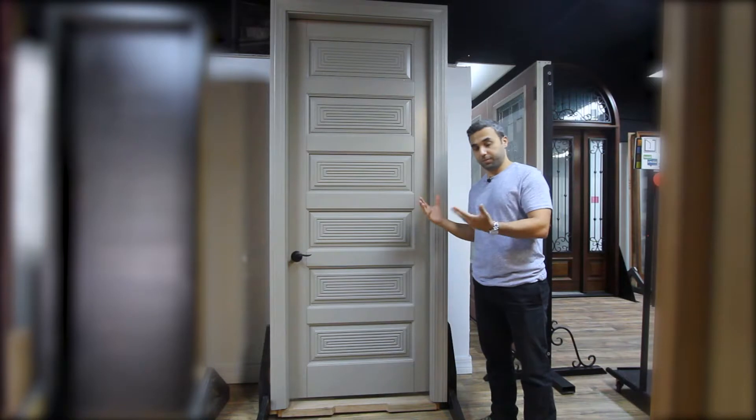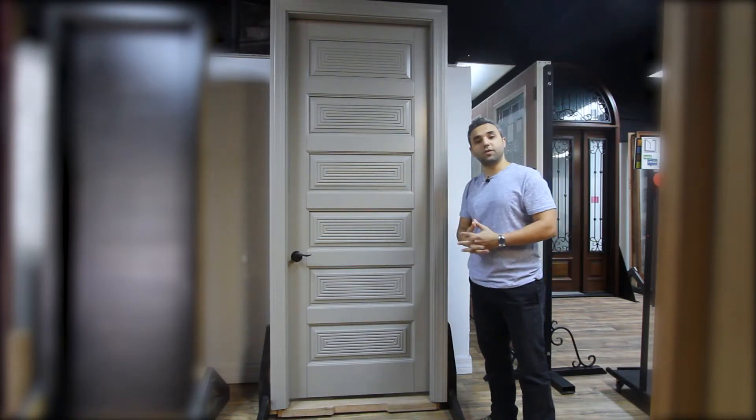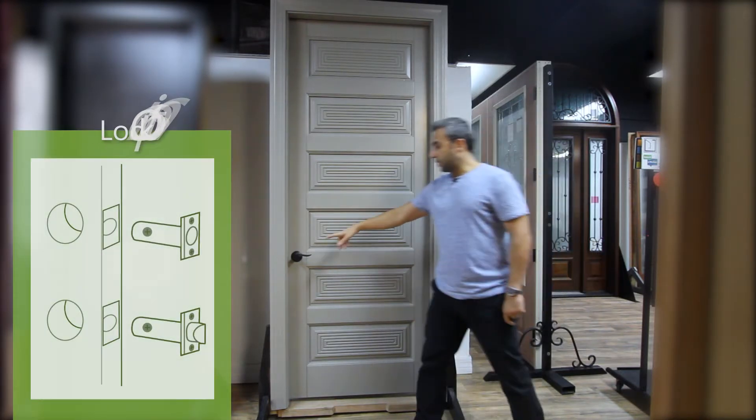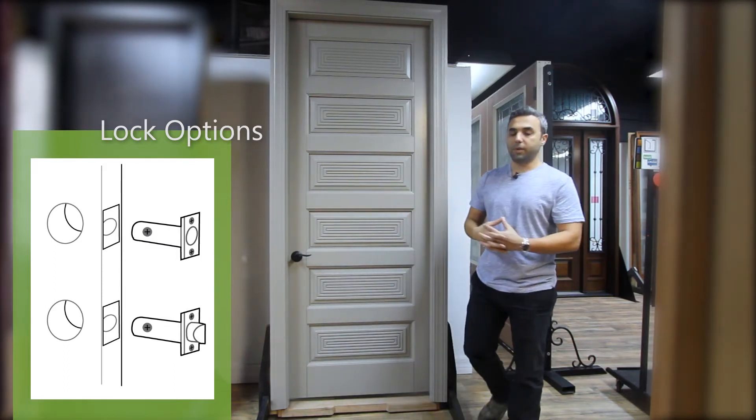The frames come in three different pieces that you will have to assemble at the job site. The lock can be prepped conventionally or as a mortise lock, depending on the lock choices that you might want to use.